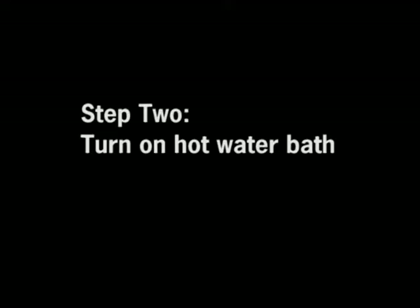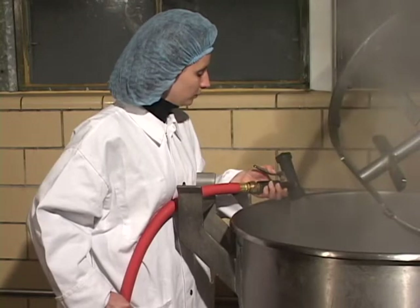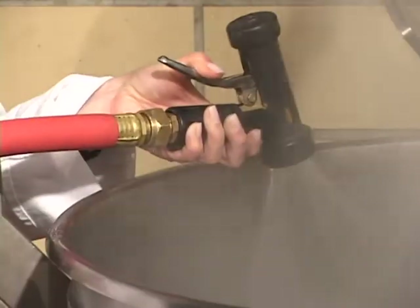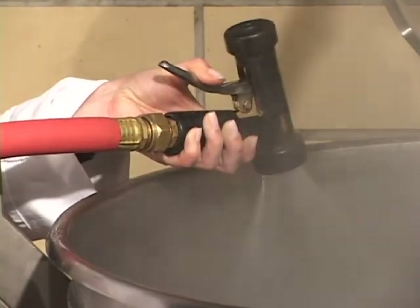Step 2. Prior to the start of the production day, turn on a hot water bath. Consider using a steam kettle or some other large piece of equipment with adequate heating of water. Larger pieces of equipment will accommodate several ready-to-eat product packages at once.